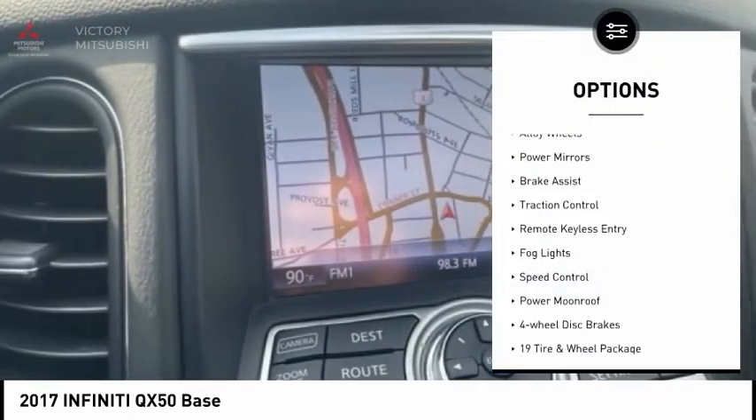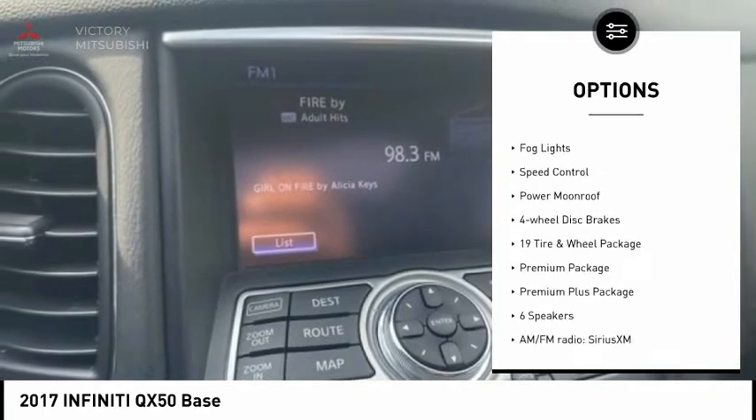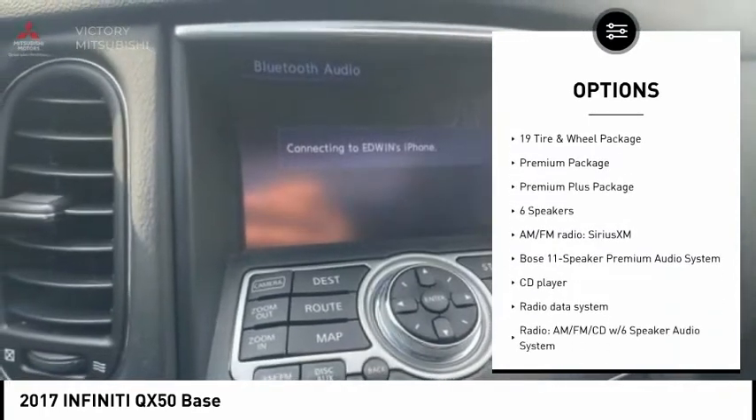Electronic stability control. Alloy wheels. Power mirrors. Brake assist. Traction control. Remote keyless entry.